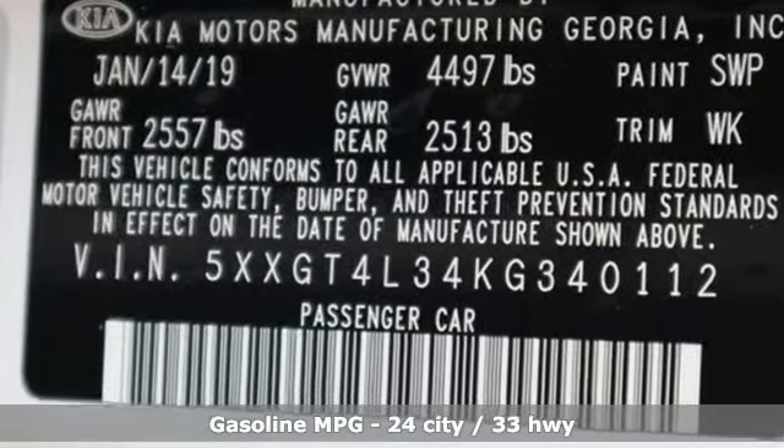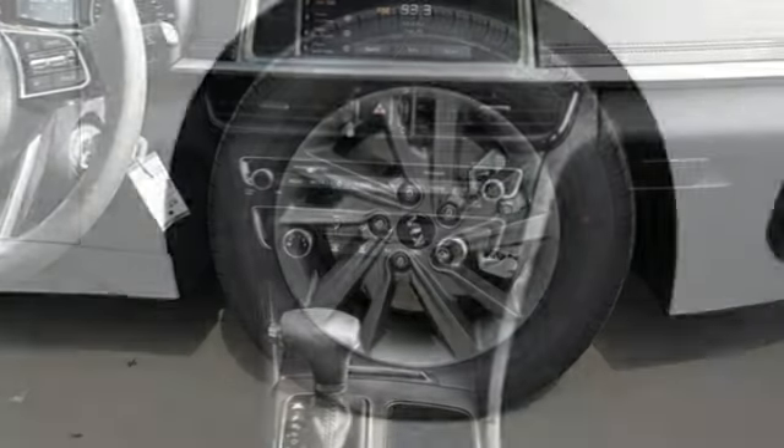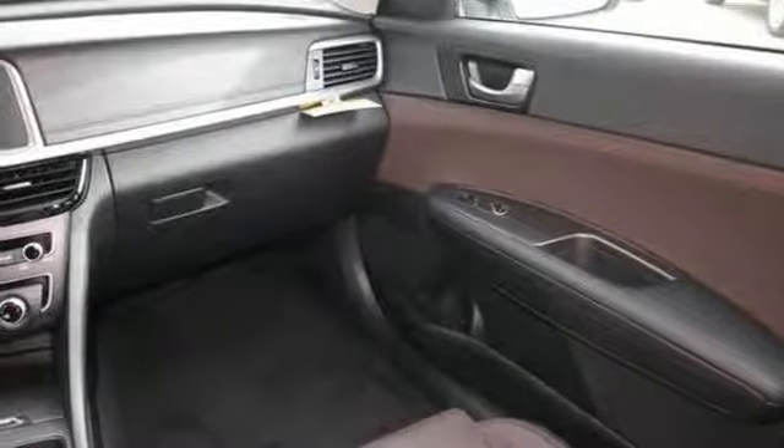Features include streaming audio, power heated mirrors, manual tilting steering column, rear parking sensors, and wireless phone connectivity.